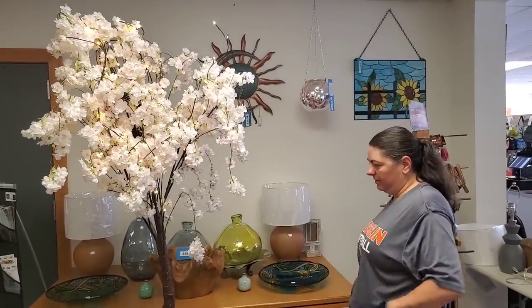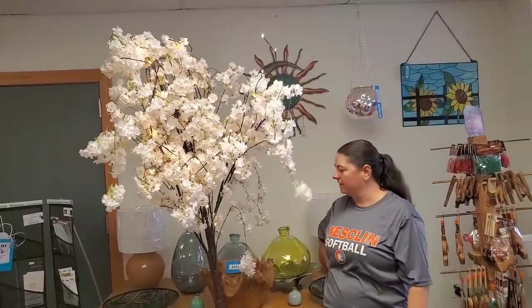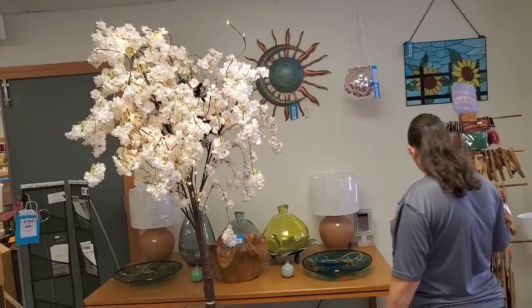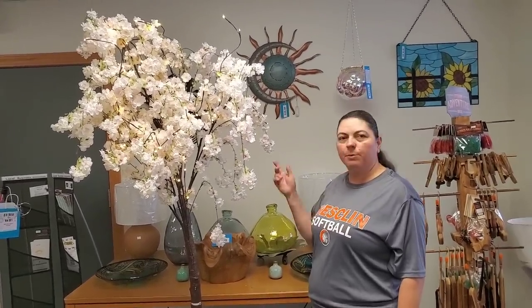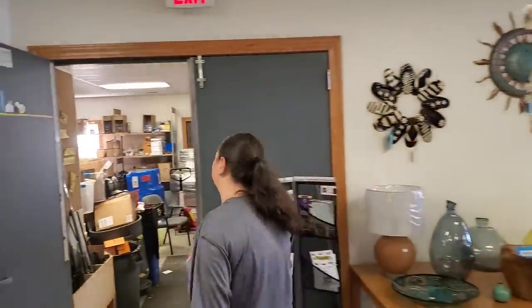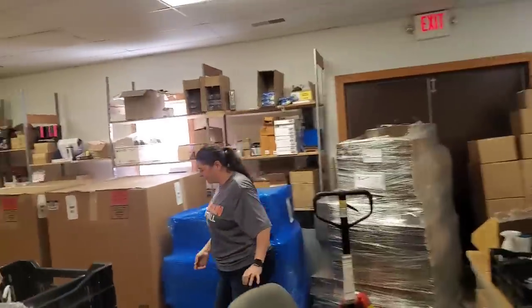This reminds me of that store we went into down in Houston - they were selling all these things, really expensive too. They had lanterns and all kinds of stuff. This will probably sell only in the retail space, not online. Yeah, it's going to be really pretty. Somebody will go crazy for it. I'm just going to leave it in this area until we get it priced. All right, let's move back in and finish the unboxing.